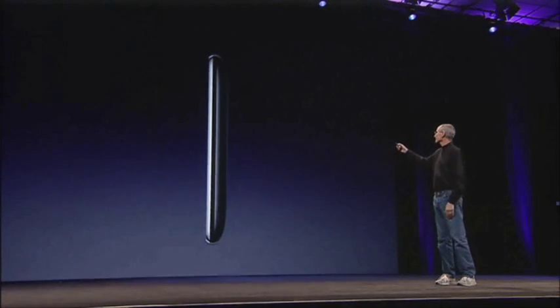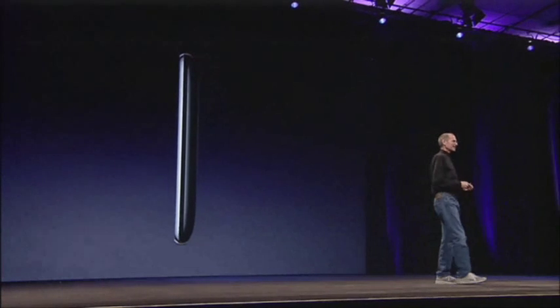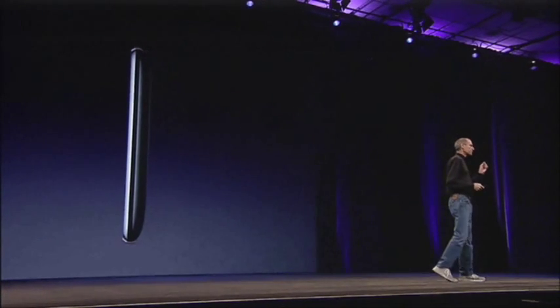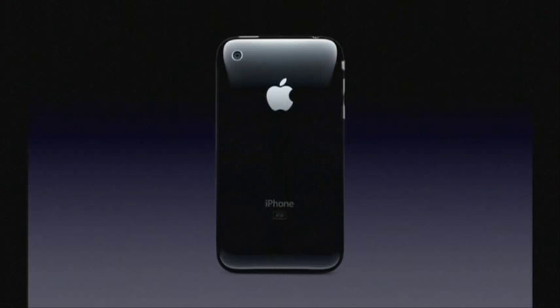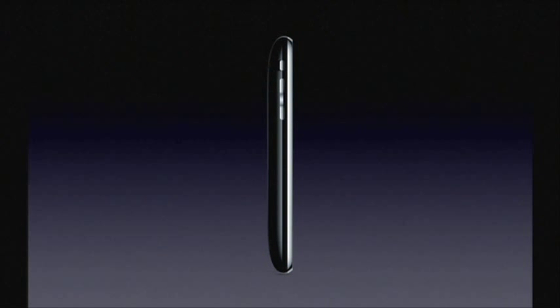This is what it looks like. It's even thinner at the edges — it's really beautiful. It's got a full plastic back, and solid metal buttons.